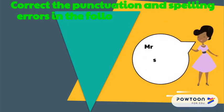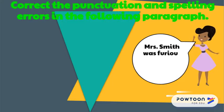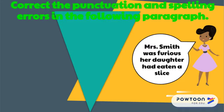Mrs. Smith was furious. Her daughter had eaten a slice of the cake which she had baked for the cake sale, and there was very little time to make another one.